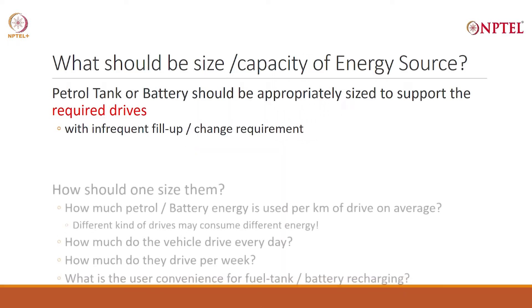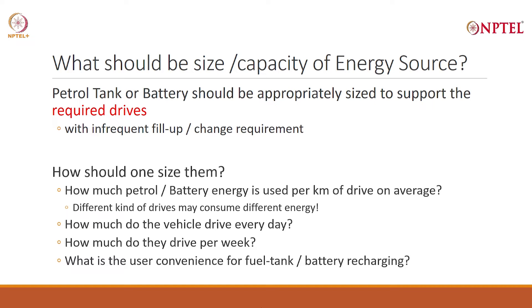The petrol tank or the battery should be appropriately sized to support the required drive. I want to drive for so many kilometers with infrequent fill-ups or charge requirements. I do not want to very frequently go to the petrol station, I do not want to frequently charge. This is what I want to drive, and that will determine the size and capacity of the energy source.